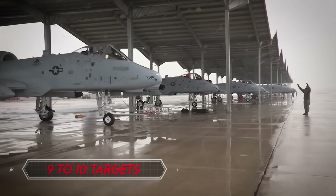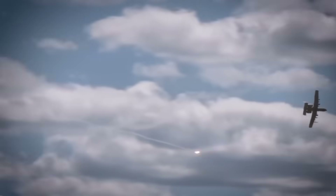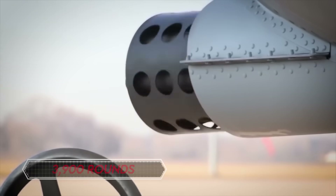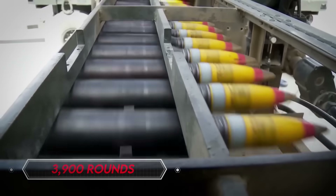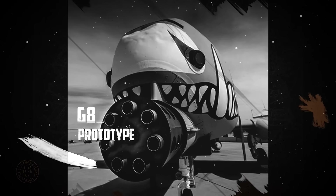In a typical run, the A-10 can engage 9 to 10 targets before needing to reload. When these aircraft fly together, they can take on over 40 armored vehicles. That 30mm gun shoots a crazy 3,900 rounds per minute. It's been around since the 70s when the Air Force asked for a rapid-fire gun, and General Electric came up with the G8 prototype — now the A-10's go-to weapon.